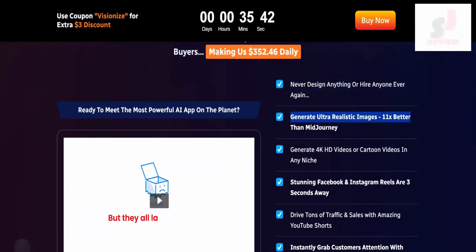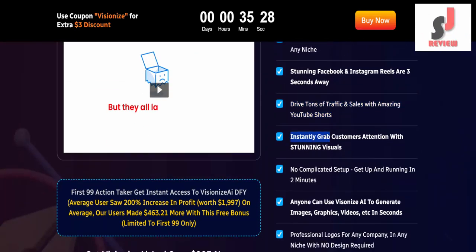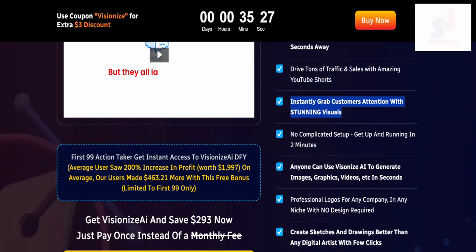Generate ultra-realistic images 11x better than MidJourney. Generate 4K HD videos or cartoon videos in any niche. Stunning Facebook and Instagram Reels are 3 seconds away. Drive tons of traffic and sales with amazing YouTube Shorts. Instantly grab customers' attention with stunning visuals.